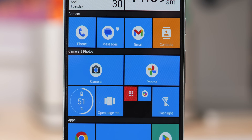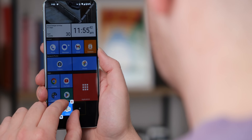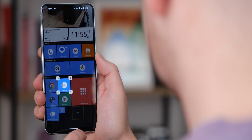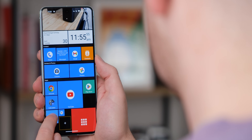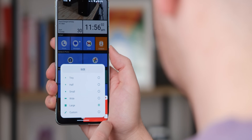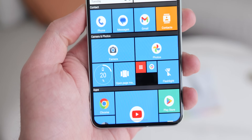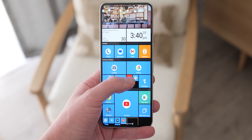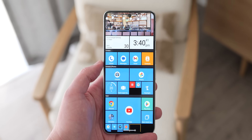Square Home isn't just about nostalgia — it offers a surprising amount of functionality for modern Android users. You can create multiple home screens for better organization, explore various tile sizes and effects, and even integrate your wallpaper for a fully cohesive look. Notification badges keep you informed at a glance, while vertical scrolling and horizontal page flipping provide a smooth navigation experience. Whether you crave a familiar interface or simply appreciate a unique and efficient way to manage your Android home screen, Square Home Launcher is a breath of fresh air for any Windows Phone fan.